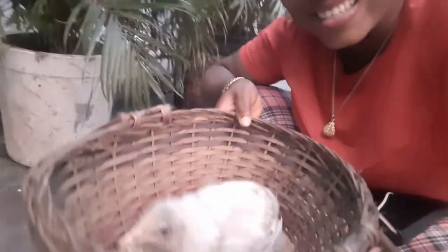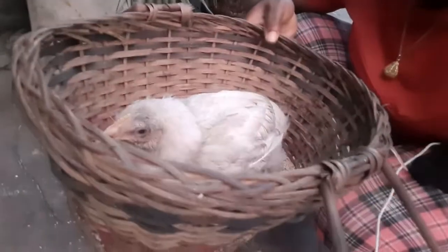Please hit the like button, subscribe, share, and comment — has your chicken survived a wry neck condition before? What did you do? Try this method when you see your chicken sick with wry neck. Thank you.